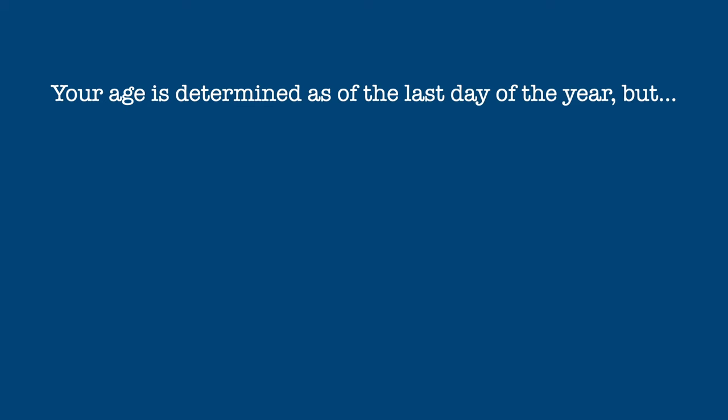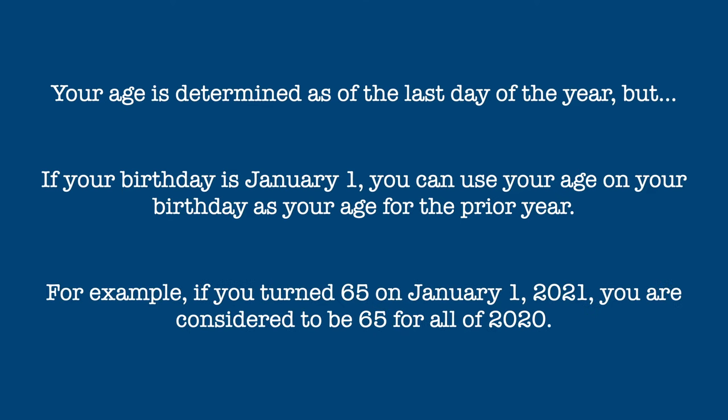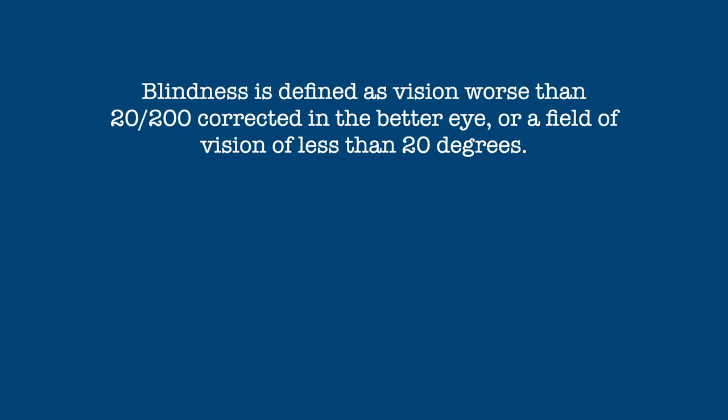Your age is determined as of the last day of the year. However, if your birthday is January 1st, you can use your age on your birthday to determine your age for the prior year. For example, if you turn 65 on January 1st, 2021, you are considered to be 65 for all of 2020. If you are over 65, you can add $1,650 to your standard deduction if you are single, head of household, or a qualified widow. If you are married filing either jointly or separately, you can add $1,300 to the standard deduction for each spouse who is over 65.